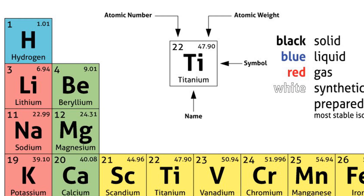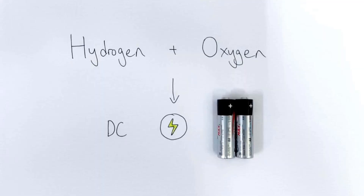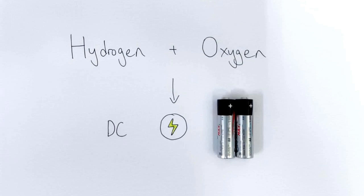Nanotechnology is used to generate hydrogen energy. Clean hydrogen is produced through artificial photosynthesis. The produced hydrogen then undergoes an electrochemical process, where it combines with oxygen without combustion. This reaction produces direct current electricity.